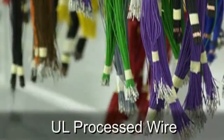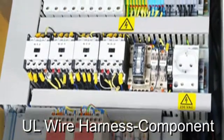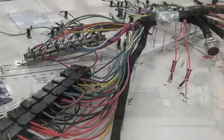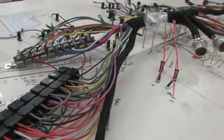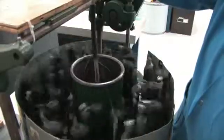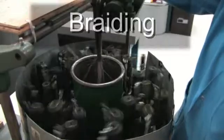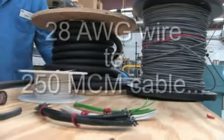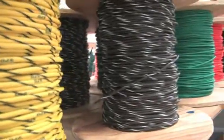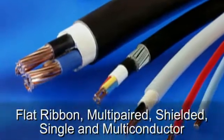ACH, American Cable and Harness, is ETI's Cable and Wire Harness Assembly Division. Here, custom-made wire harnesses and cables are constructed to meet customer specifications. From 28-gauge wire to 250-MCM cable and braided wire, ACH's cables and wire harnesses have a broad range of capabilities.